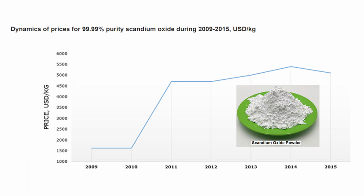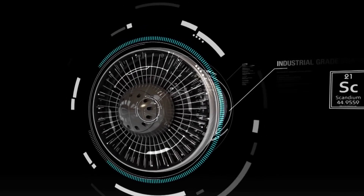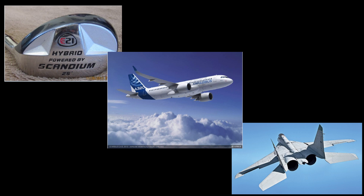Depending on the rate of recovery from secondary resources, annual supply was reported to be only 5 to 12 metric tons per year, with a steady price of $2,000 to $4,500 per kilogram of 99.9% scandium oxide. Primarily, scandium is deposited in aluminum alloys as a minor alloying element used in military, sporting goods, and aerospace applications.